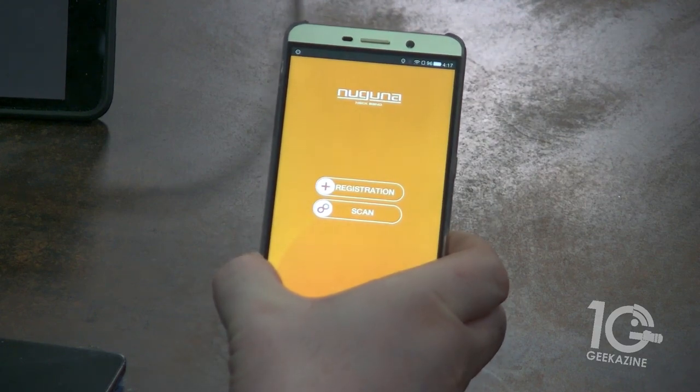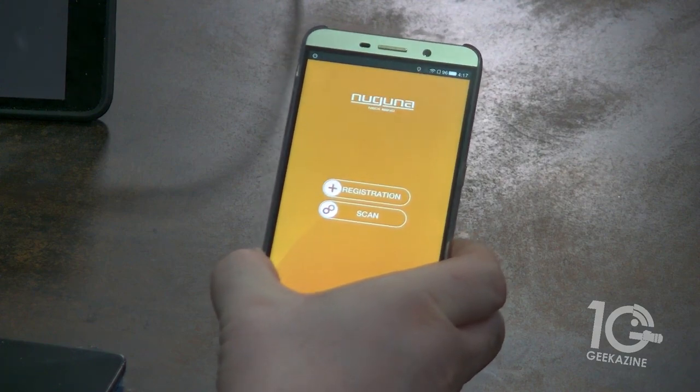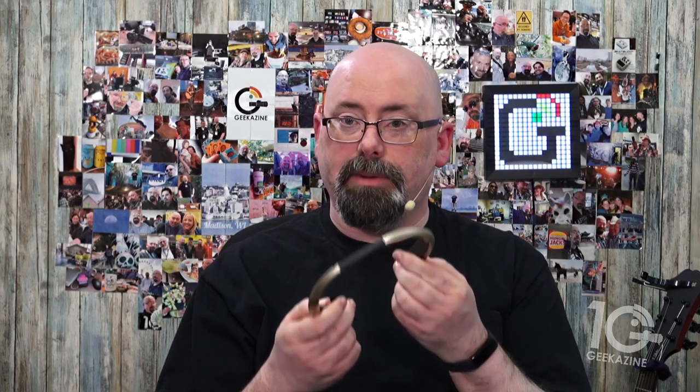I'm assuming they are going to be working on an iOS version. What we're going to do is take this off and turn it on. There's a button on the side here — hold it down for five seconds and it vibrates. Not only does it vibrate, but there's a little blinky light that tells you it's on. Once you pair it with your Android device, it will go five times.